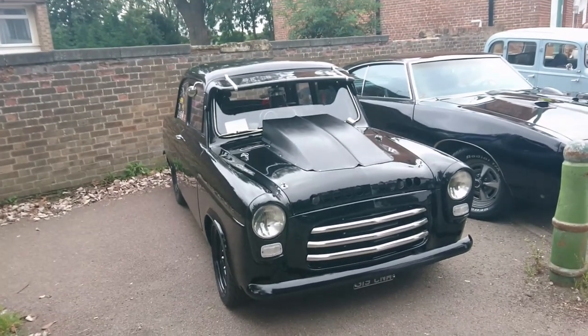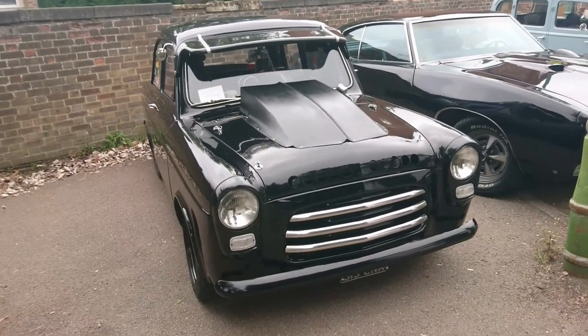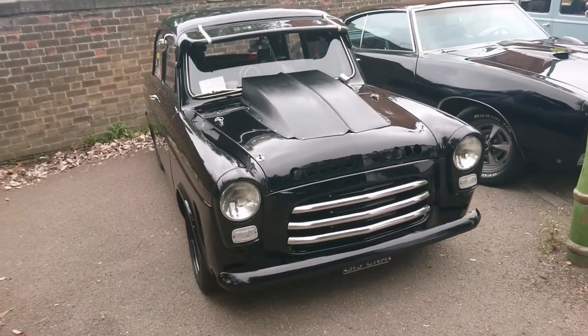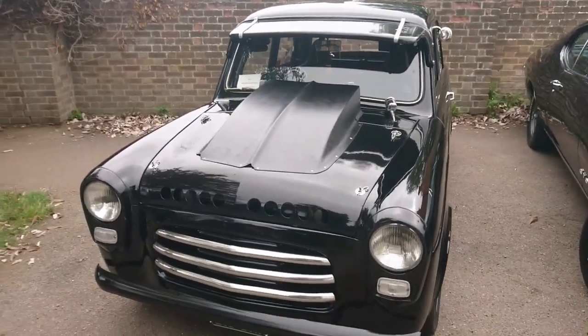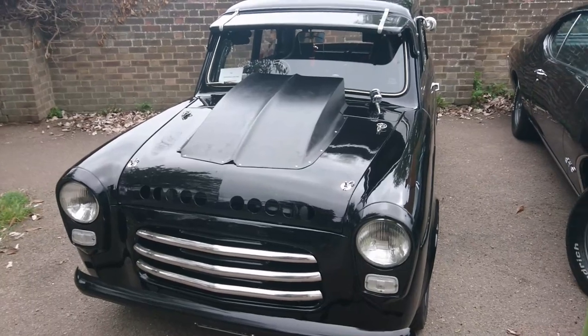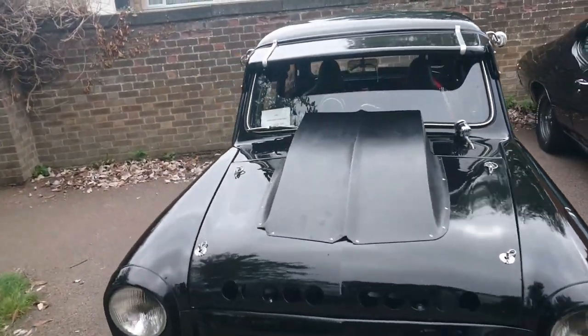So we start with this. This is a 1960 Ford Popular — it was when it was made. I think this now has a V8 engine in it. It would be a bit faster than the 1172 side valve it would have had originally. Look at the bonnet bulge.